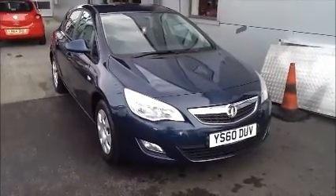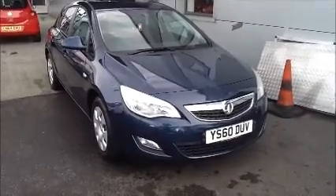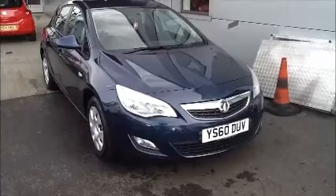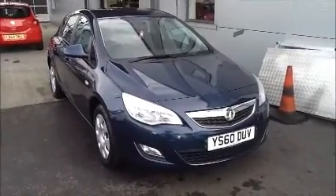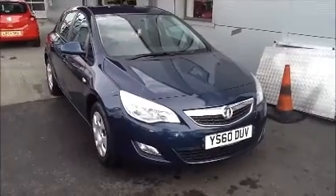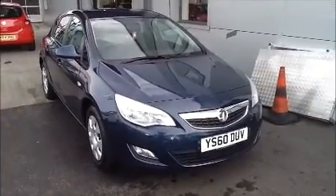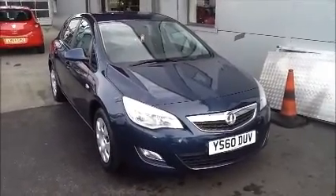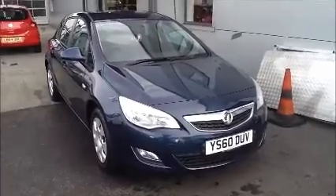Welcome to Now Approved. Here today we have a Vauxhall Astra in blue. This car has a warranty mileage of 53,126. This Astra is an Insurance Group 21 and a CO2 of 129. This is a Now Approved vehicle which has been HPI checked and cleared. It also comes fully serviced and ready to go with a 3 month comprehensive warranty. We also offer a 5 day free insurance and a minimum 9 month MOT. This car was registered August 2010 and is on a 60 plate.